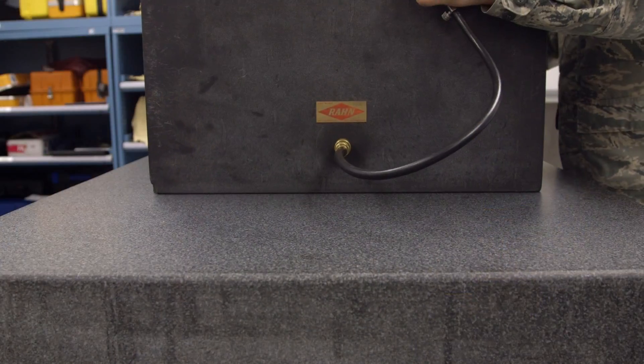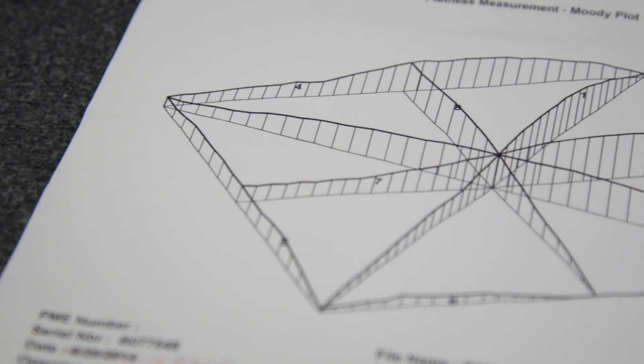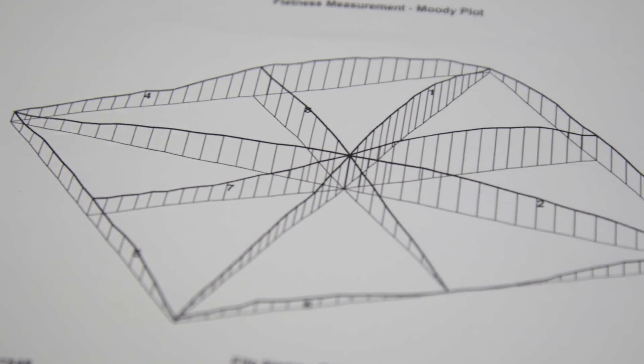One of the coolest things we do here at PML is we work with a surface plate. This surface plate is extremely smooth, extremely flat. By the naked eye, you can't see any deviation at all. We can map out our surface plate and by doing that, we magnify our lowest to highest point. So something that is virtually flat, we can now make it look like a mountain range.